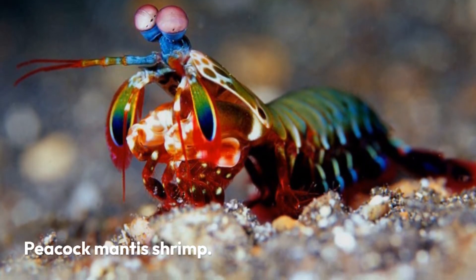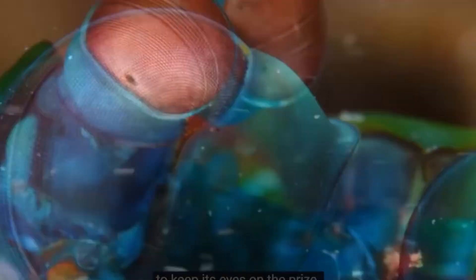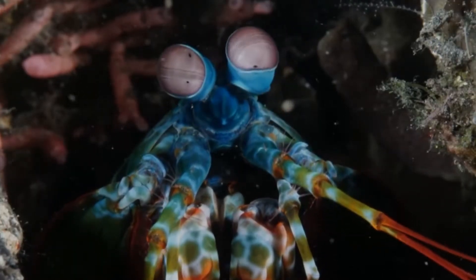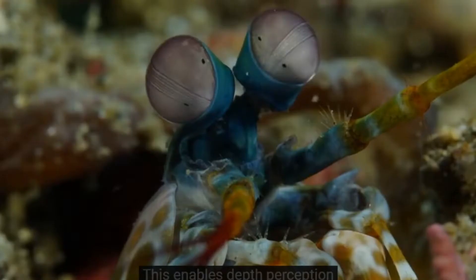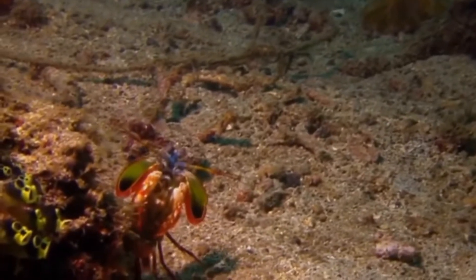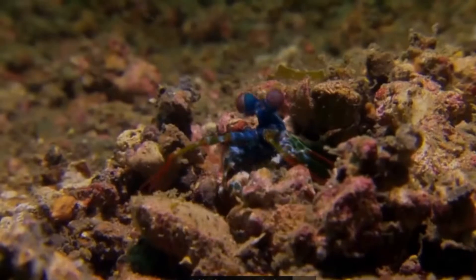Peacock Mantis Shrimp. The peacock mantis shrimp, which can be found in the Indian and tropical western Pacific oceans, appears to be dangerous, and it packs a powerful punch. According to Oceana, an international ocean preservation advocacy group, its punch is one of the fastest movements in the animal kingdom. Its 50 mph punch has been compared to the acceleration of a bullet from a gun, implying that it would almost certainly be powerful enough to shatter an aquarium's glass wall. They only use this strength to crack open their favorite foods: mollusks and crabs.